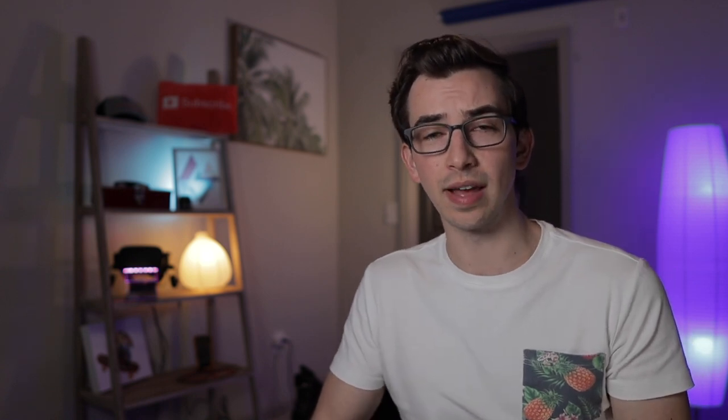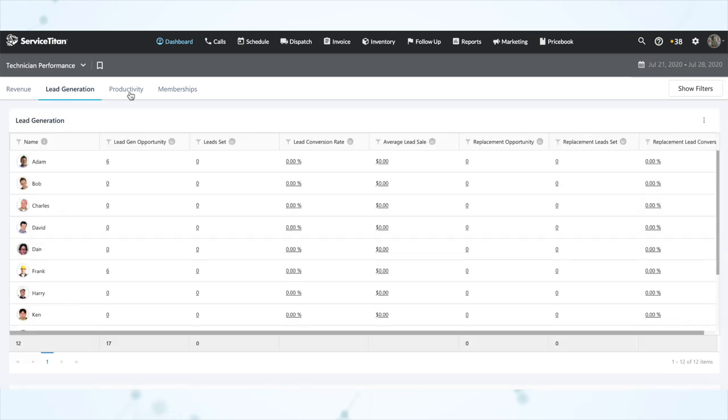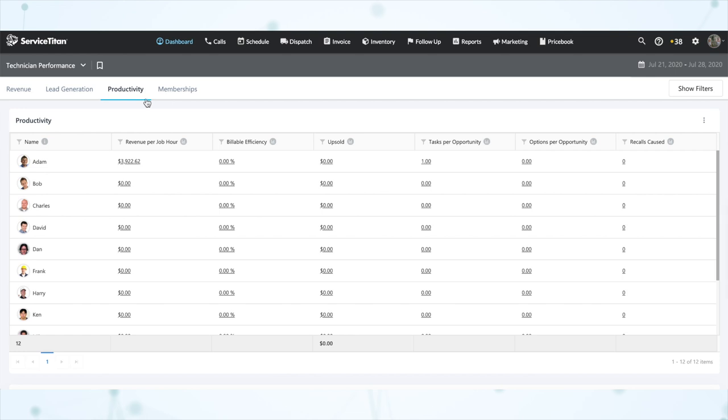The other thing you're going to want set up is some sort of technician scoreboard that your dispatchers have access to. That way your dispatchers will know who's pulling in the highest average tickets, who's turning over the most leads, and who's causing the most recalls. It's also important that that information be updated frequently — at least daily, but more often would be even better — because things change. The technician who's typically your top tech might be having a bad week due to something going on at home, so whoever is top tech this week should be prioritized for any high-potential calls.